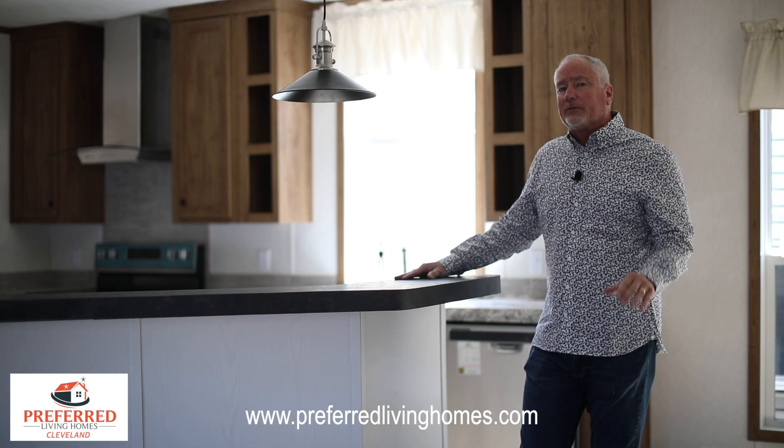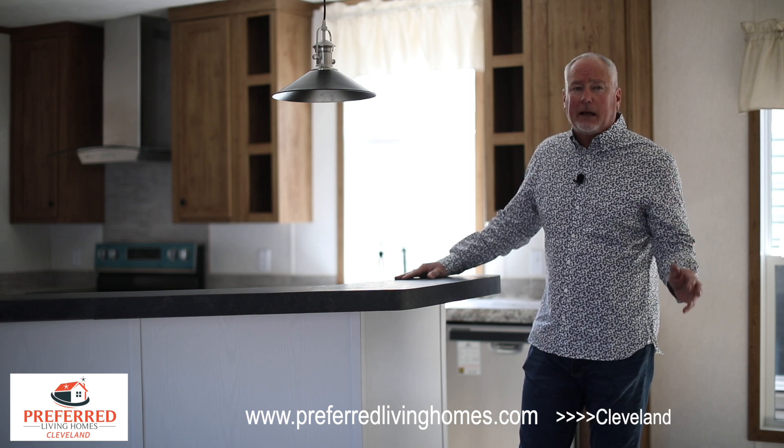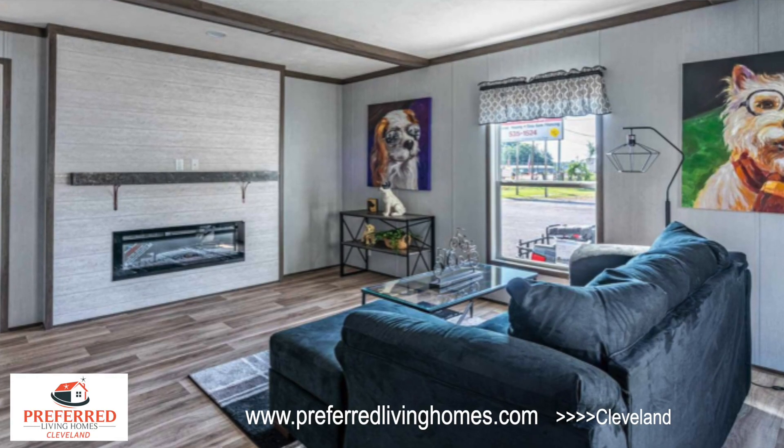We do keep the energy efficiency in all these homes. That's one thing we always do at Preferred Living Homes in Cleveland — we are always thinking about what your electric bill is going to be like, so we load these up with insulation. Tons of insulation in this home.